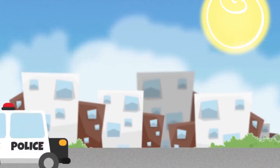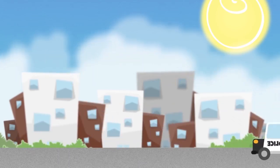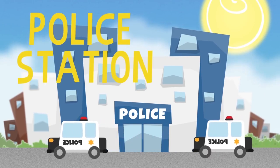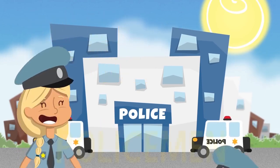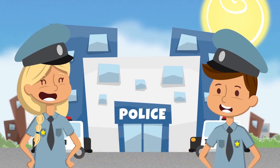Look! A police car! It's probably going to the police station. The police station is full of policemen. They are in charge of keeping the city in order.